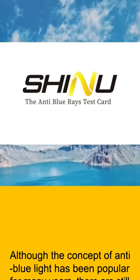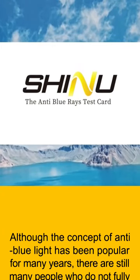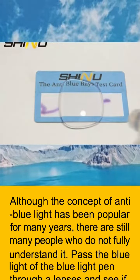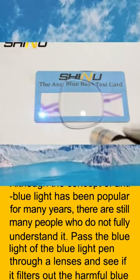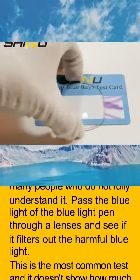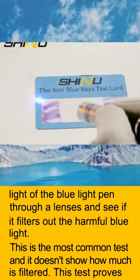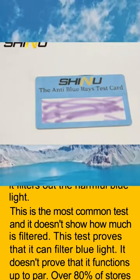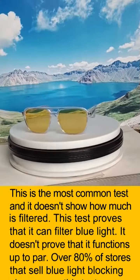Although the concept of anti-blue light has been popular for many years, there are still many people who do not fully understand it. Passing blue light from a blue light pen through a lens to see if it filters out harmful blue light is the most common test — but it doesn't show how much is filtered. This test proves that it can filter blue light, but it doesn't prove that it functions up to par.